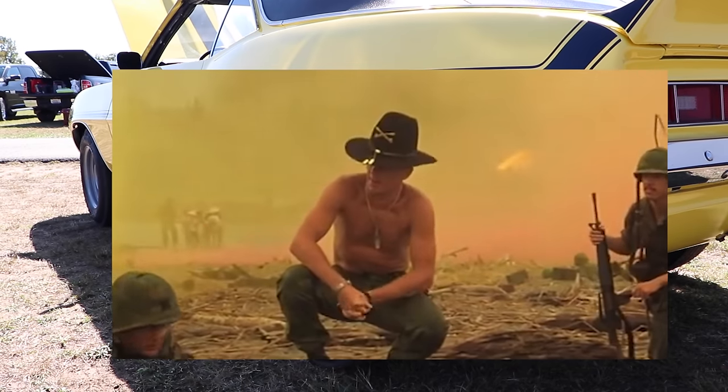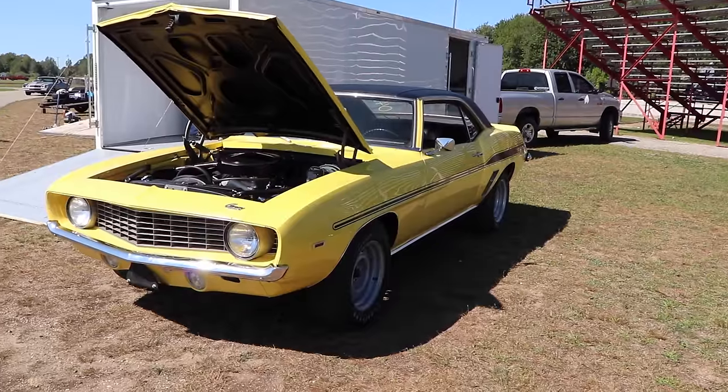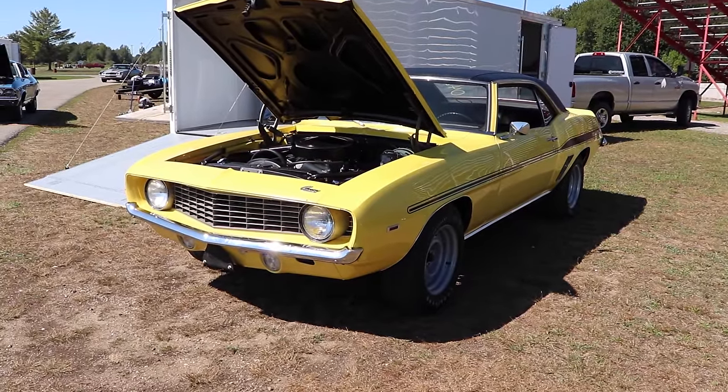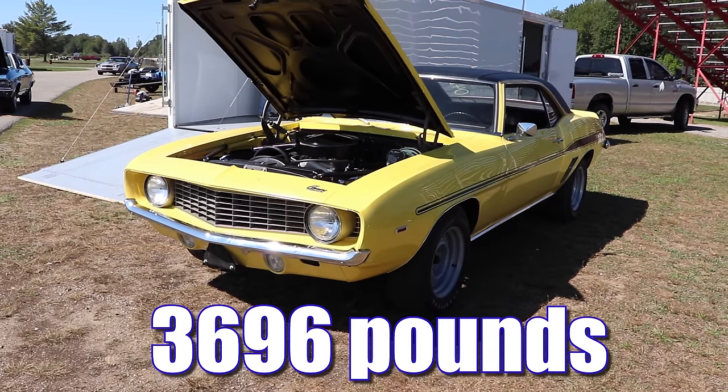I love the smell of valve float in the morning. I'm just kidding — this car will handle it just fine. Camaros are light cars. Big block Camaros? Eh, not quite as much. This car with driver weighs in at 3,696 pounds.